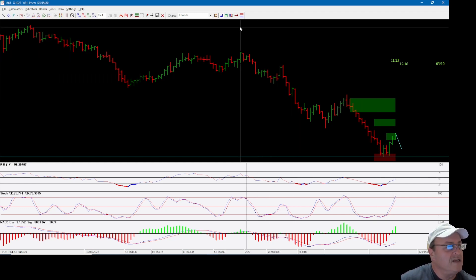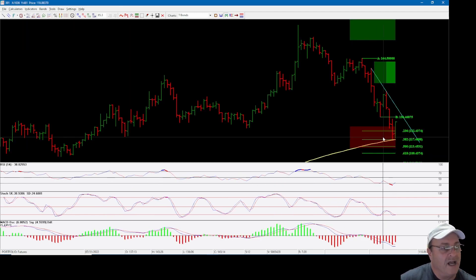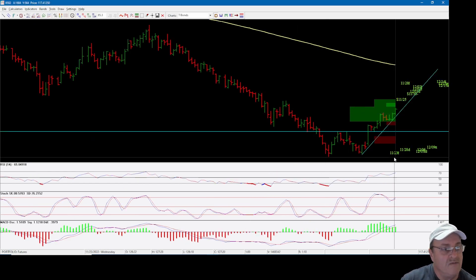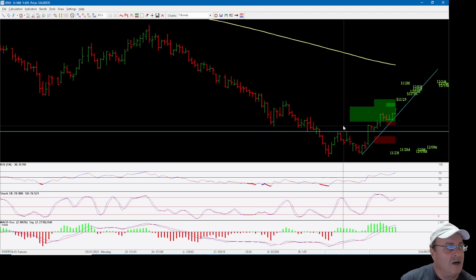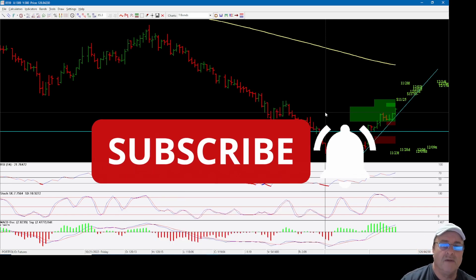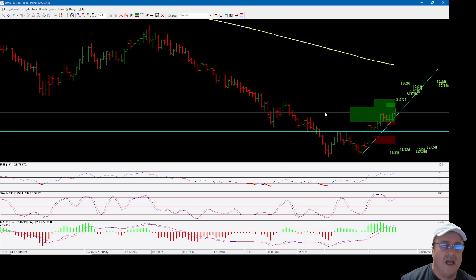This is not trading advice — just sharing what I found in the monthly chart and the double bottom on the daily. I hope you like this quick video. If so, please give me a thumbs up, subscribe if you haven't already, click the notification bell so you'll be informed of my upcoming videos, and I'll see you in the next video. Bye!